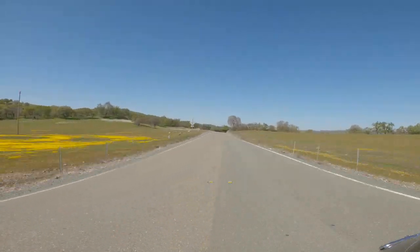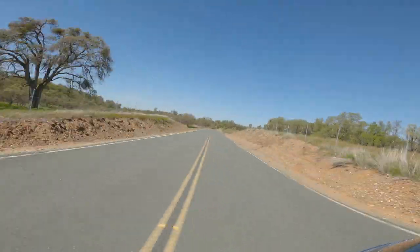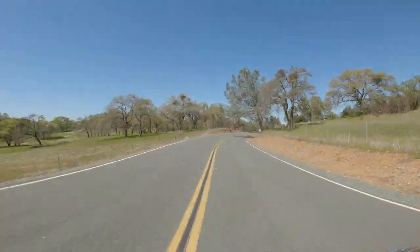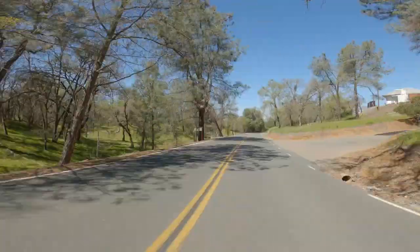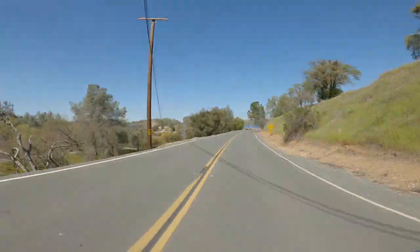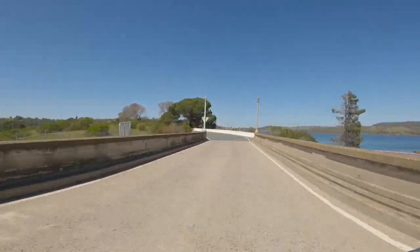This is the road to Pardee Reservoir. And as you can see, we still have a lot of flowers in bloom. It's a lovely, flat, scenic drive. As we approach Pardee Reservoir, we start catching glimpses of the lake to the right.